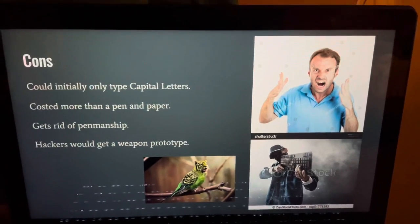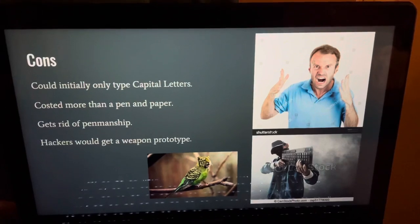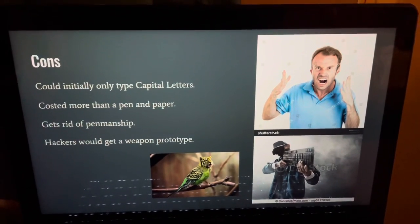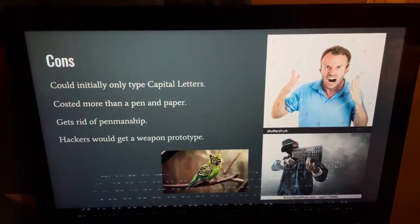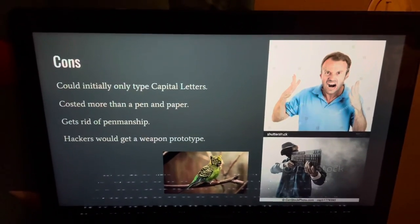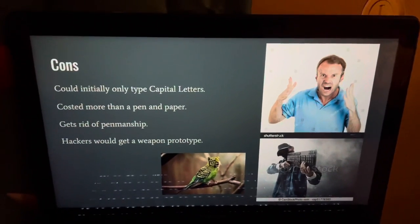Now the cons. Oh boy. It could initially only type in capital letters. It also cost more to get than just a pen and paper. It got rid of pen and chip — I want to see your artistic hand motions, but you're using that typewriter and I'm just not getting it.